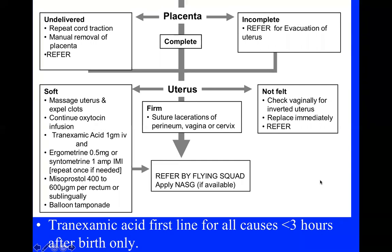As soon as the patient is stable, refer if at an MOU or take to theatre in hospital. If the placenta is incomplete, the patient needs evacuation of the uterus — preferably in theatre with a large postpartum-size curette. If the placenta is completely removed, we turn our attention to the uterus.